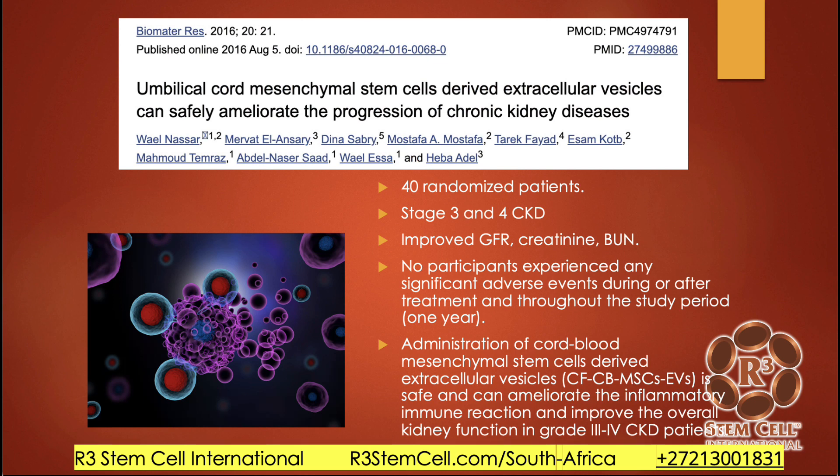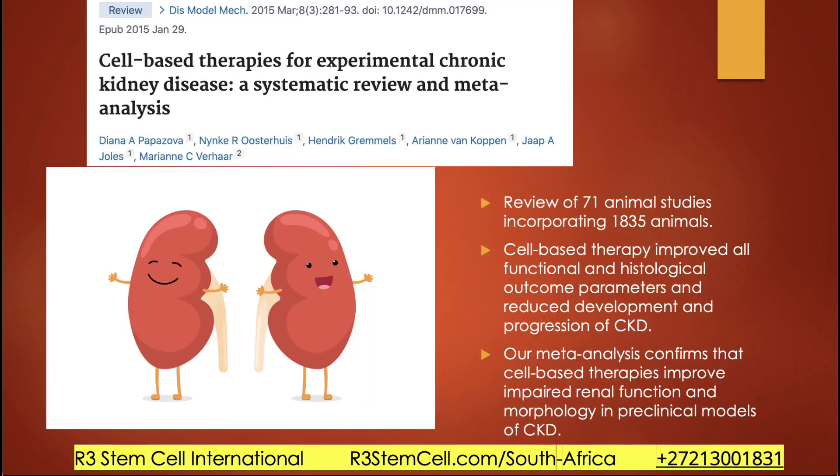This study looked at umbilical cord mesenchymal stem cells with exosomes — 40 patients at stages 3 and 4. The exosomes improved the glomerular filtration rate, improved creatinine and BUN, with no significant adverse events. The cord blood MSCs with exosomes were very safe and ameliorated the inflammation and improved overall kidney function. This is not news to us — we see this all the time in hundreds and hundreds of patients worldwide.